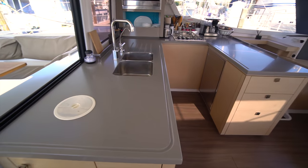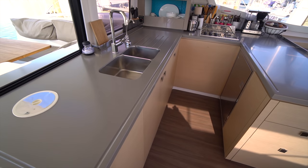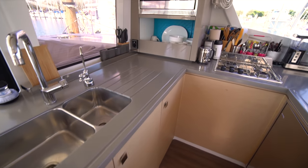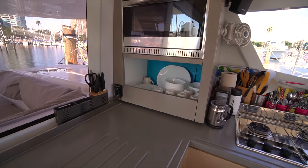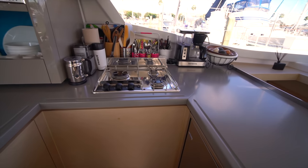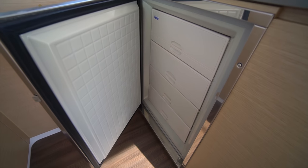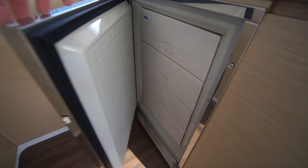On the port aft side, we've got our U-shaped galley with a dual basin sink and drying area. It's a Corian countertop, so it's nice and durable, and there's tons of storage underneath. Over here we've got the Eno oven with storage below and a three-burner Eno cooktop. In the galley, we've also got this Isotherm deep freezer — I'll open it up — you'll see it's got four different drawers, making organizing frozen stores for a long passage very easy.